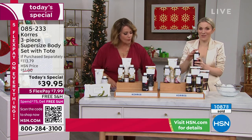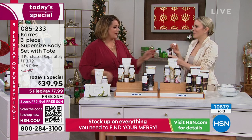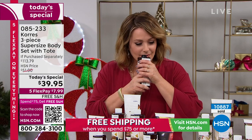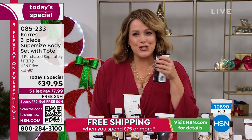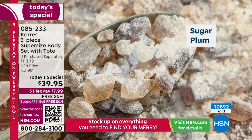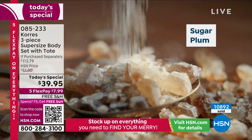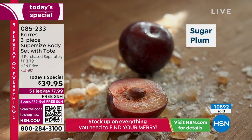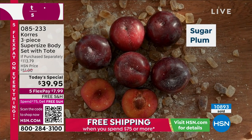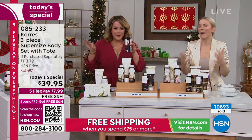The other brand new scent, only here at HSN, is the Sugar Plum. This is fun, it's festive — a party in a bottle. It's so yummy, it's juicy, it's sweet. It's deep and rich — those berry tones. And then you see that little sprinkle of sugar. Can't you almost hear the Sugar Plum Fairy dance from the Nutcracker? It's so fun and festive, fruity, happy.